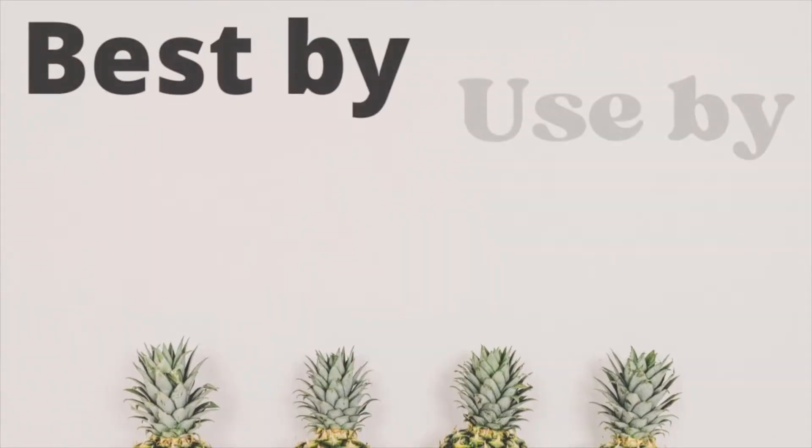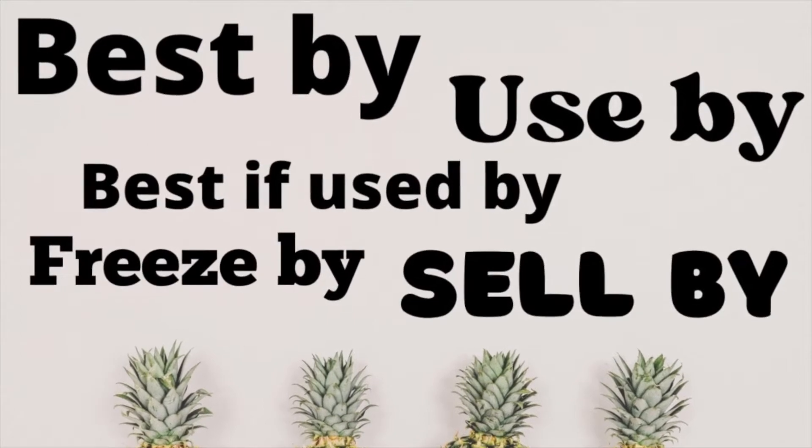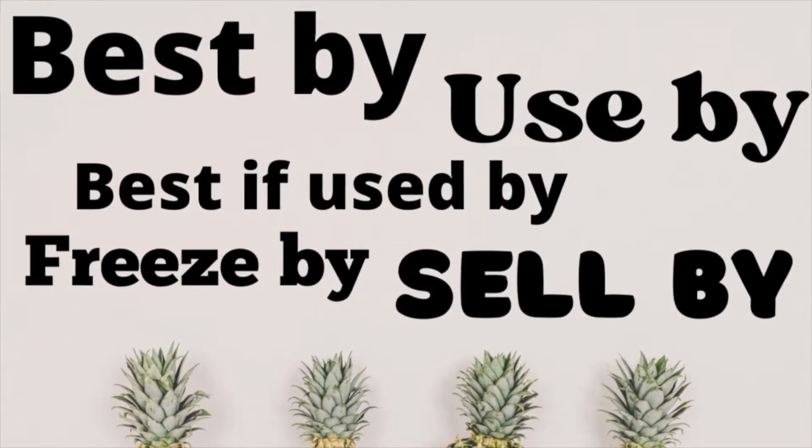Hey guys, today I want to check out all the different dates we see on food — things like best buy, use by, best if used by, freeze by, sell by. There's a ton of different phrases. Are they all different, or what do they even mean? And particularly, does it mean that the food has become unsafe to eat and we should throw it out, or is it just a minor change in quality? That is what I want to tackle today.